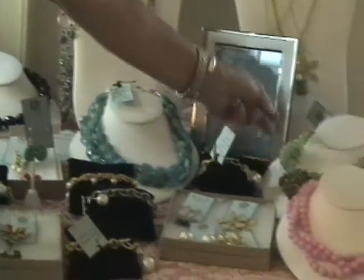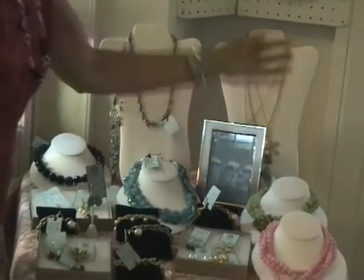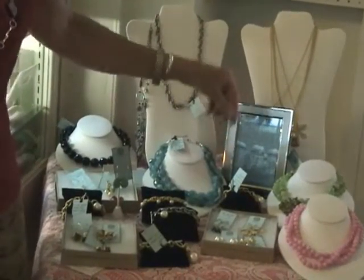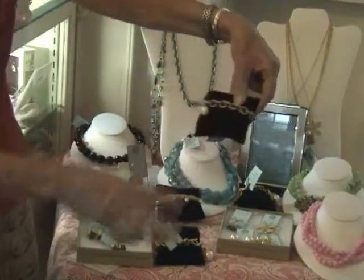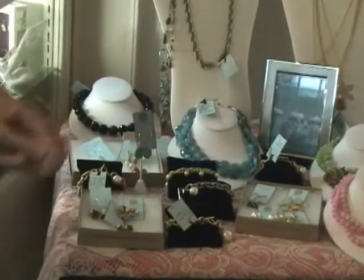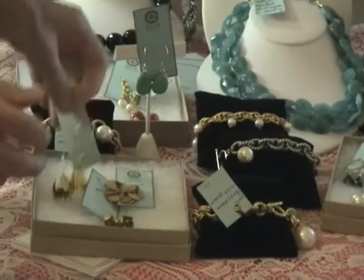They've taken 18 brooches and made necklaces with them — distinctive necklaces, each one different, lots of colors. They also have their signature bracelets with the chain in gold and silver, and we've done very well with those and are very excited about this line.